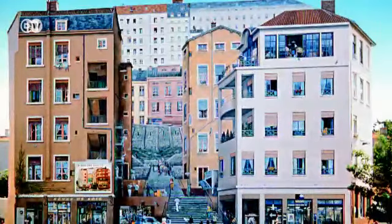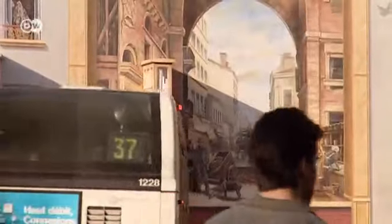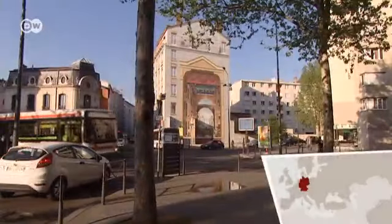From grey to colourful, with 120 large-scale murals in various districts, Lyon has become an open-air urban museum.